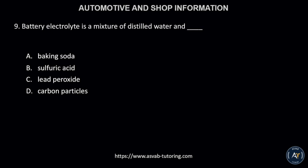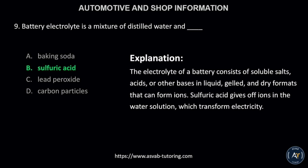Number 9. Battery electrolyte is a mixture of distilled water and: A, baking soda; B, sulfuric acid; C, lead peroxide; or D, carbon particles? The correct answer is letter B, sulfuric acid. The electrolyte of a battery consists of soluble salts, acids, or other bases in liquid, gelled, and dry formats that can form ions. Sulfuric acid gives off ions in the water solution, which transform electricity.